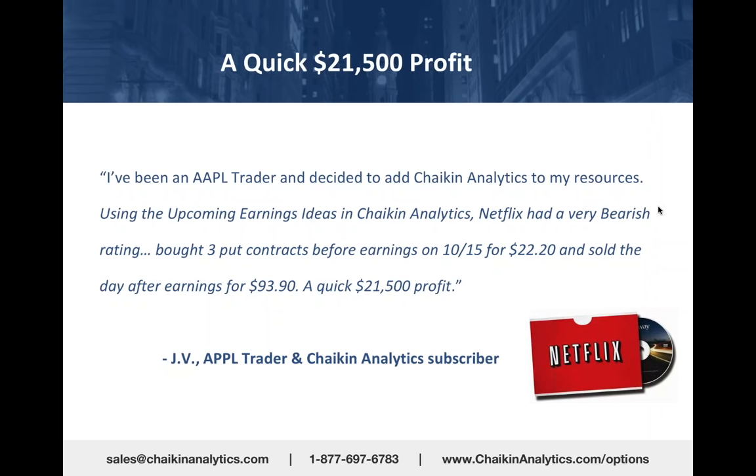You either win big or you lose what you put up. We got a testimonial from someone who bought options closer to the money. He decided to add Chaikin Analytics to his resources using the upcoming earnings ideas.